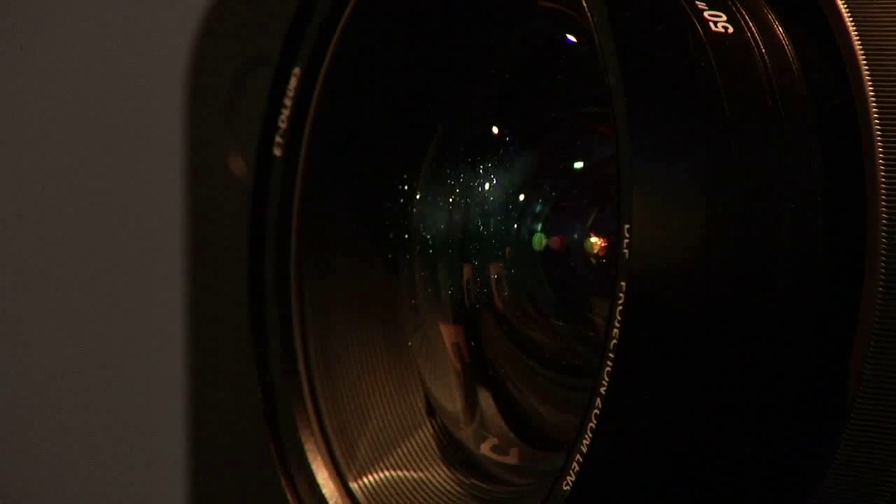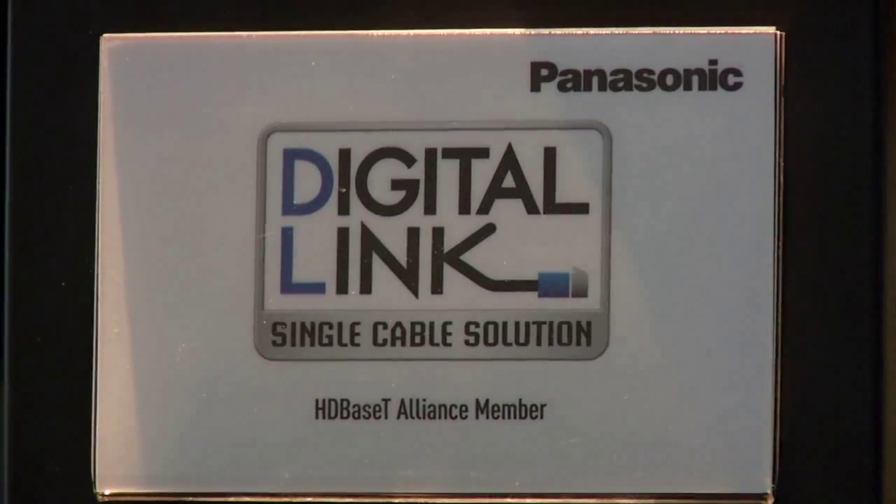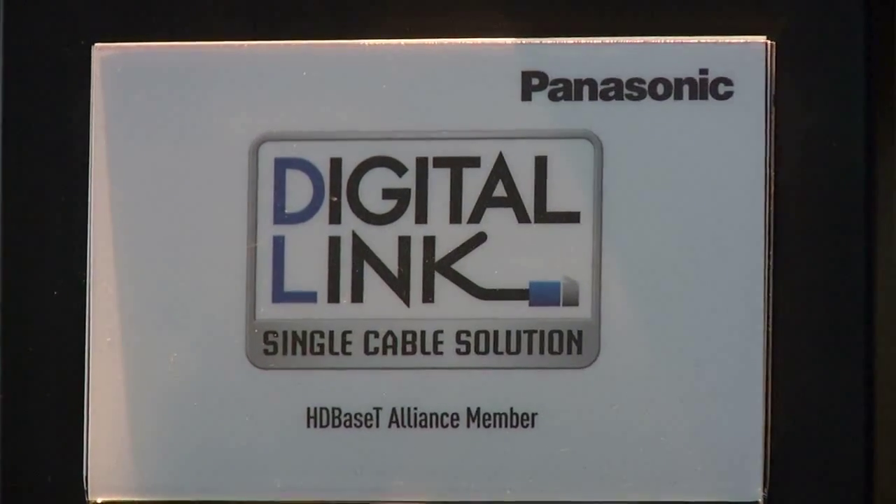Do we have a brightness spec on this? Sure — it comes in at 6,000 ANSI lumens. It will support a number of different inputs, including HDMI, DVI, DisplayPort, and DigitalLink, which allows you to push full 1080p content with audio and control over a single Cat6 cable to really simplify your installations. And what's the native resolution? Native resolution on this projector is WUXGA 1920x1200, but it will also come in a WXGA model at 1366x768.